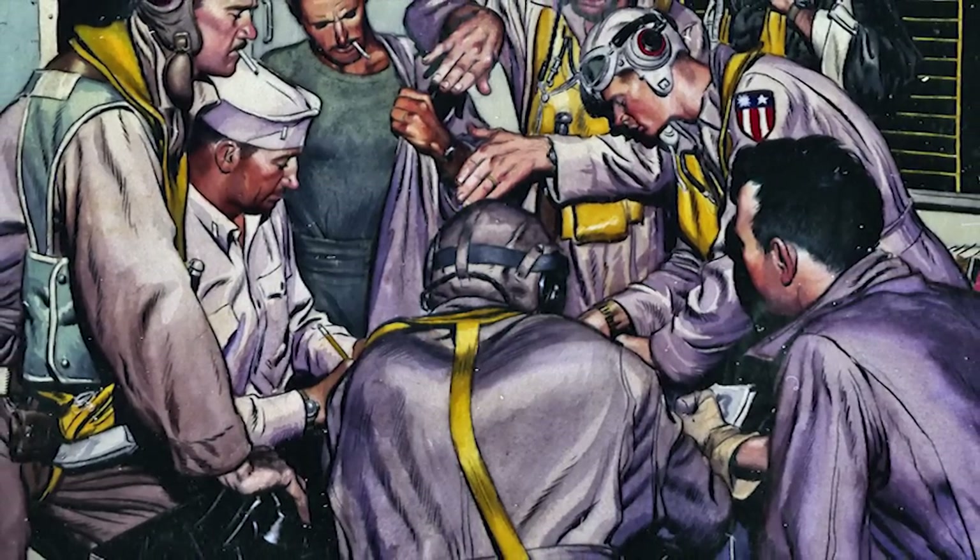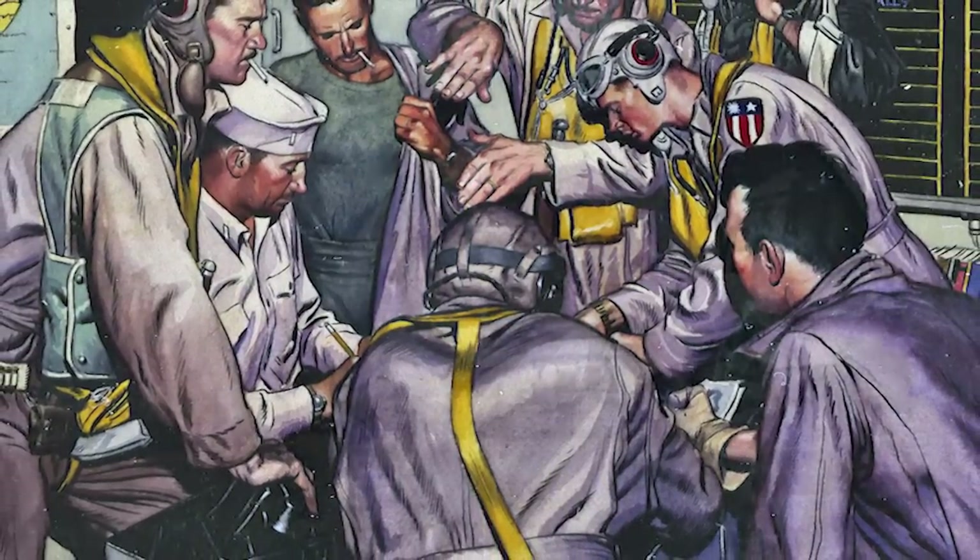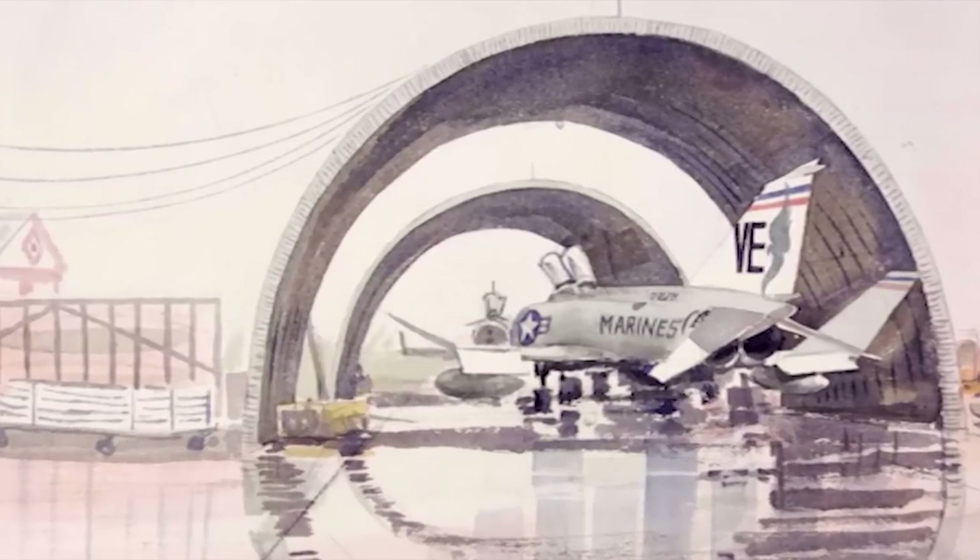The year-long exhibit opens on January 14th at the Smithsonian National Air and Space Museum. From Washington, I'm Corporal Nick Nabors.